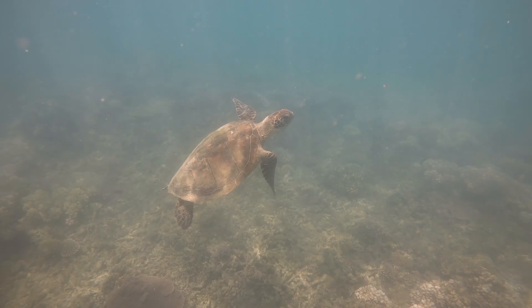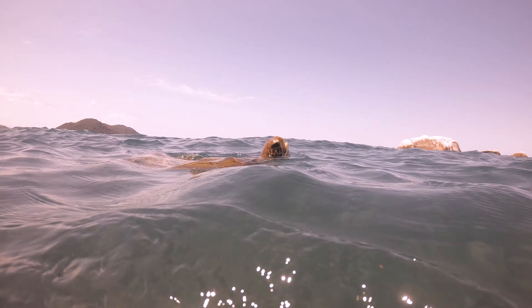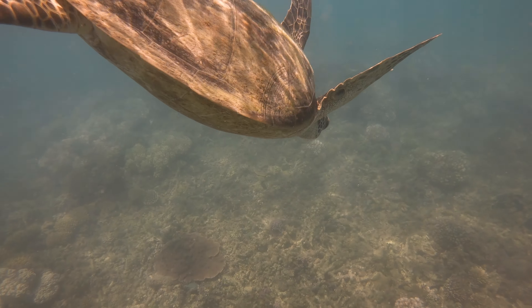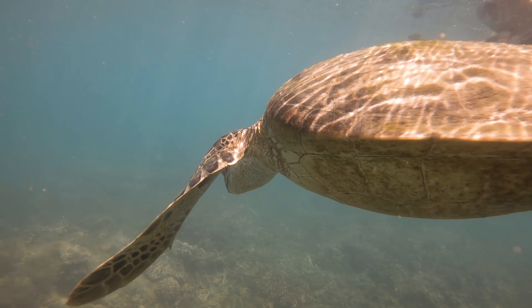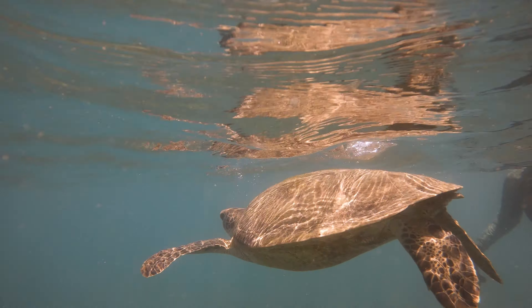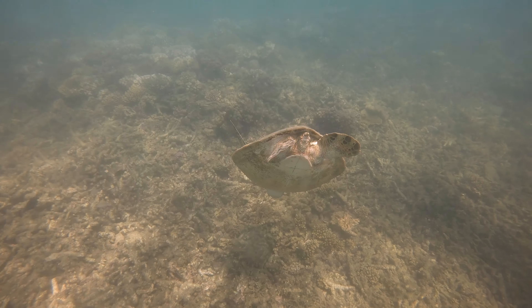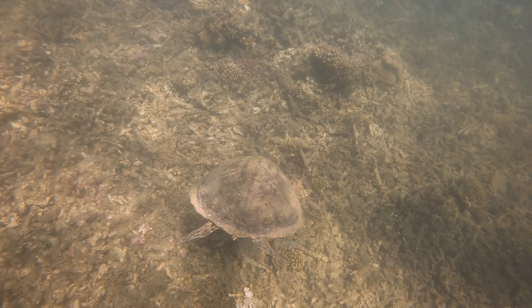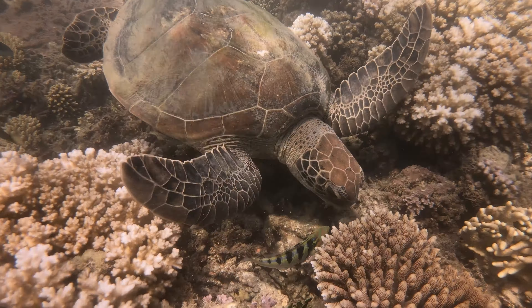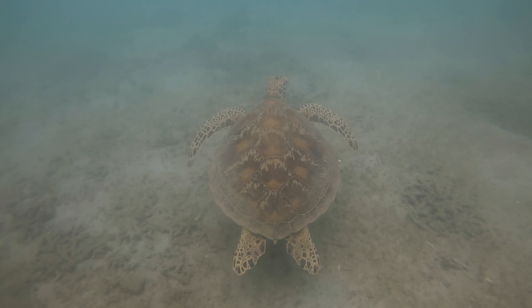However, as a reptile, it does need to come up every once in a while for air. And of course, we seized the chance to swim alongside it. Remember, we were only allowed to touch the sea turtles in the rehabilitation center because it was in a controlled environment with expert supervision. When you see sea turtles in the wild, please do not touch them, even when they approach you, as it can cause them stress or transmit diseases. Simply give them respect and observe from a safe distance.